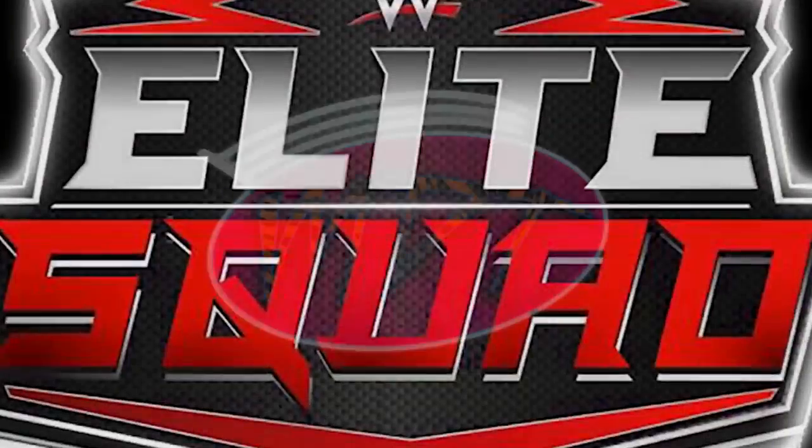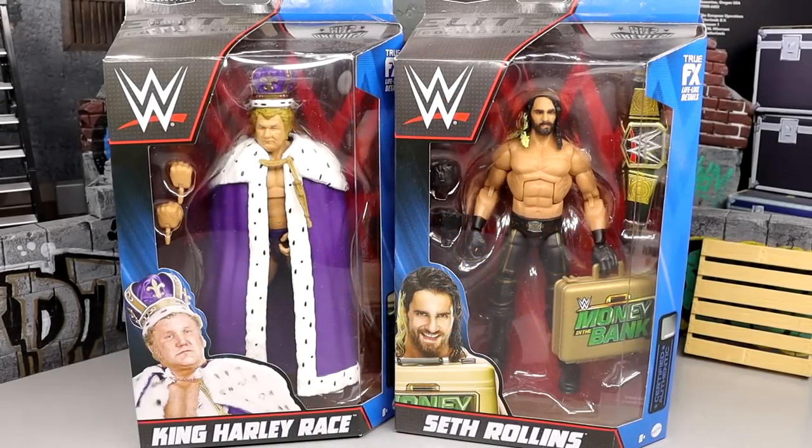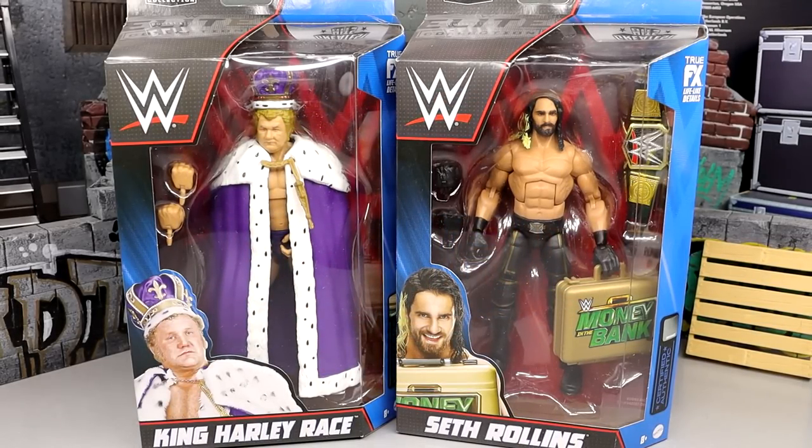What is good everybody, welcome back to another My Name Toys video. Today we are back with a 2-in-1 WWE Elite figure review on the brand new WWE Elite Greatest Hits Series Number 2 — King Harley Race and Seth Rollins figures.